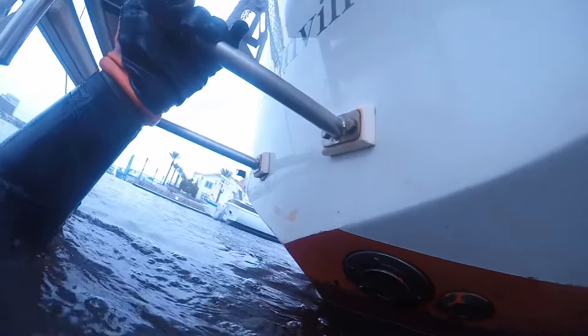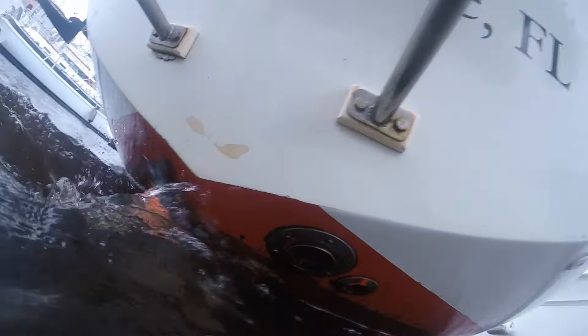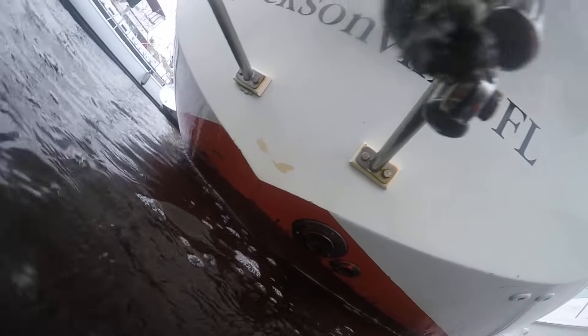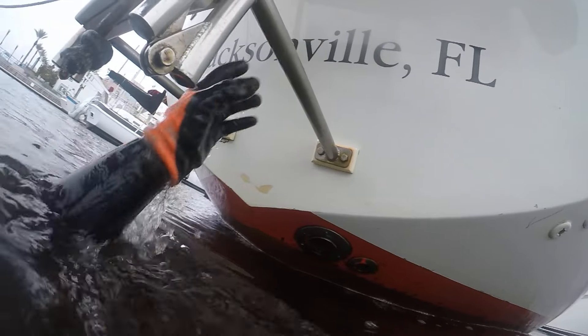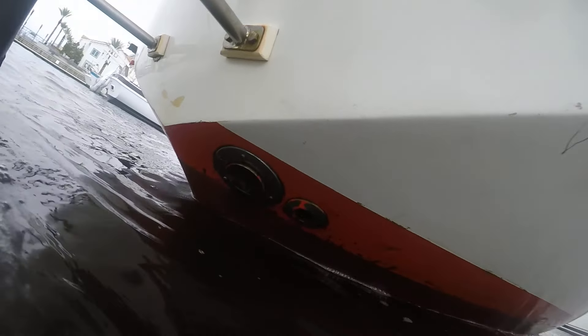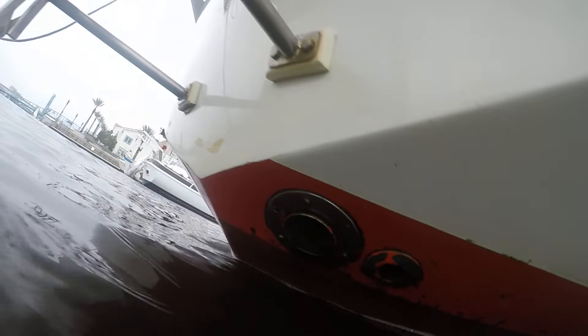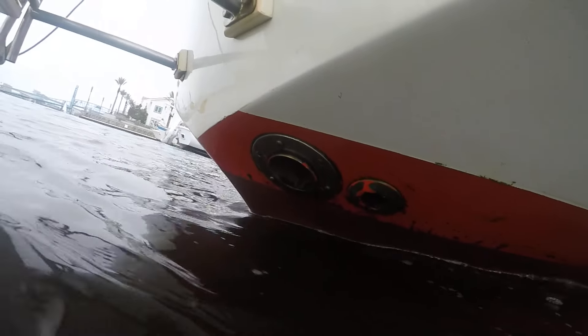It looks like my battery light is having some issues. I'm going to try and get the keel spot where the paint was. I'll get this rudder spot real quick — it's chipped off real bad.